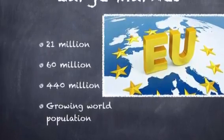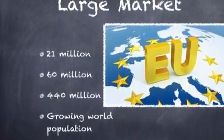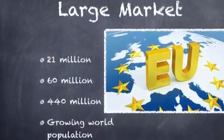The market is very large as there are 21 million people in Paris, 60 million in France, and 440 million in the EU. And with a population ever growing, there is demand for products.